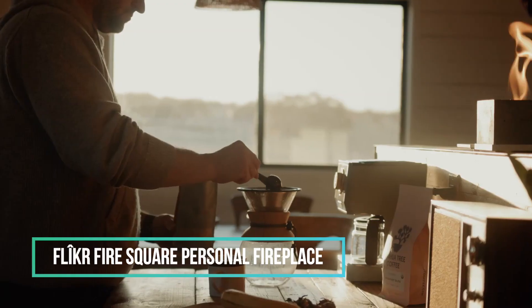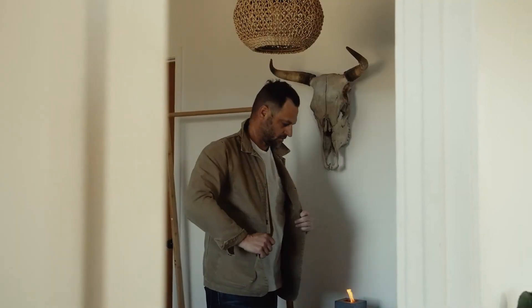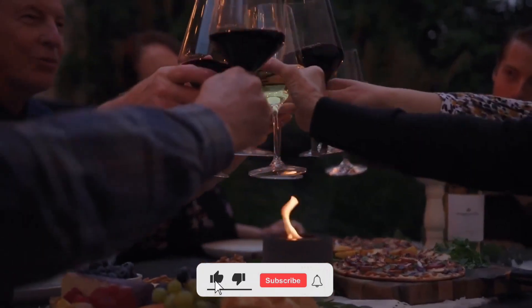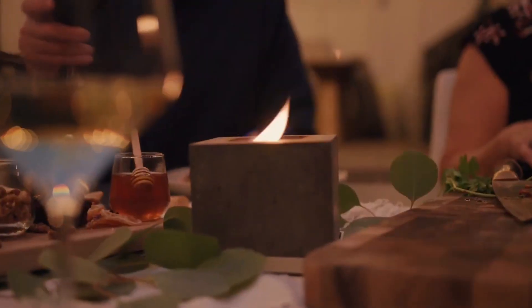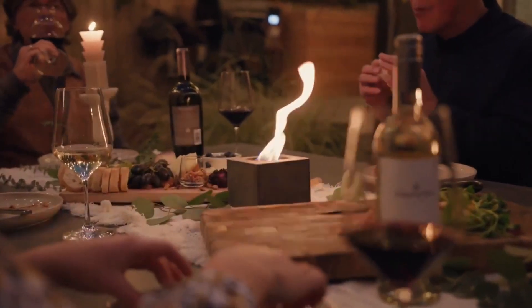Add more warmth and charm to your winter setup with the Square Flicker Fire Original Rubbing Alcohol Fireplace. This unique fireplace not only enhances the aesthetics of your home, but also offers an accessible way to bring joy into your living space. All it takes is 5 ounces of 70% or 91% isopropyl rubbing alcohol, providing around 50 minutes of burn time.